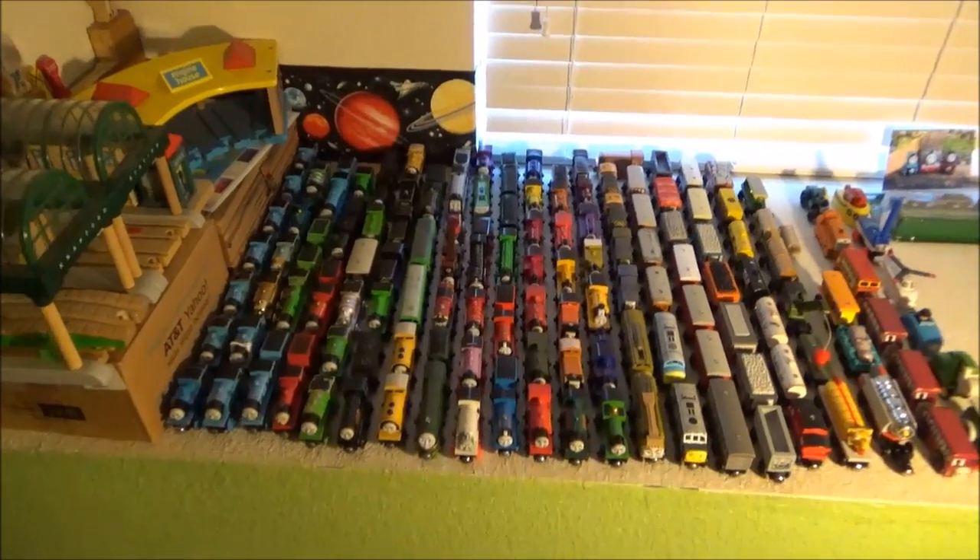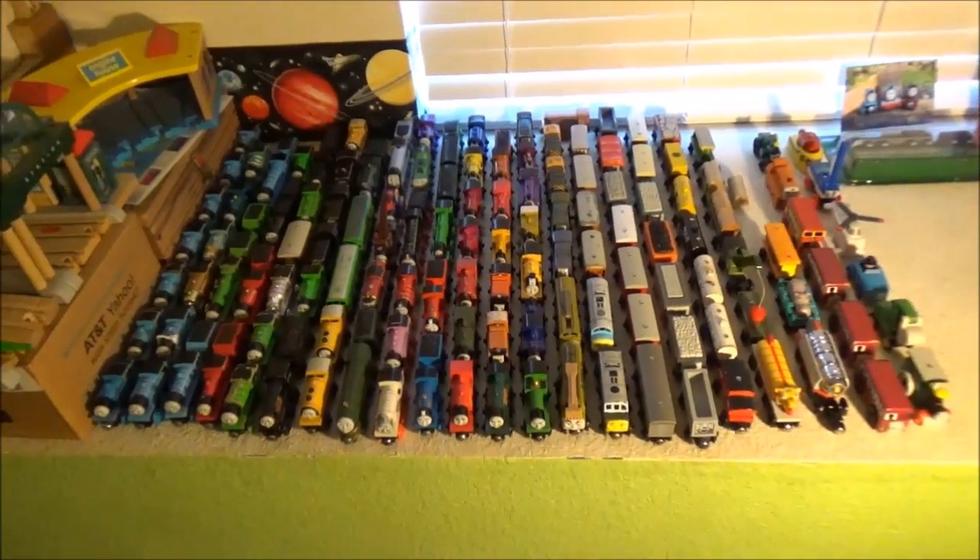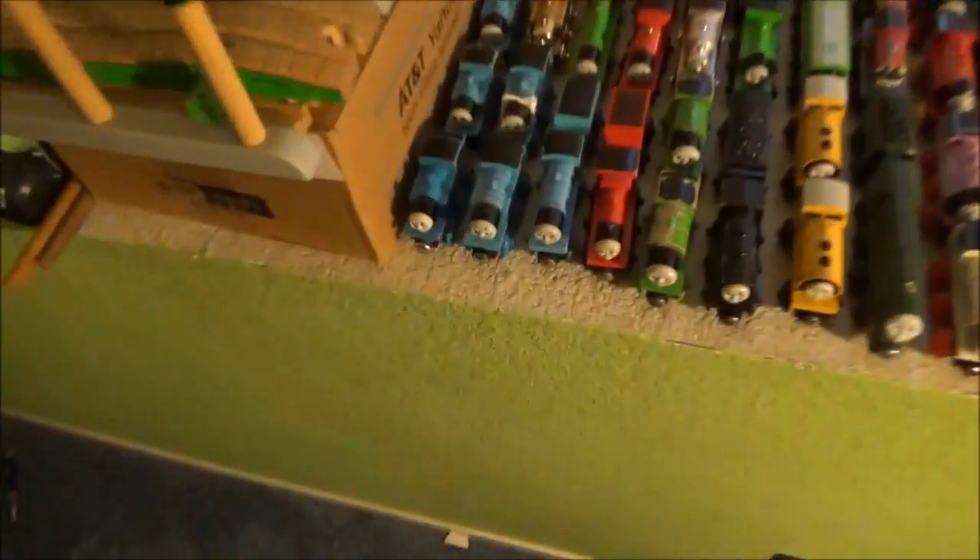Hello to all of YouTube. This is my Thomas Wooden Railway collection. I am making a video about it and we are beginning here.